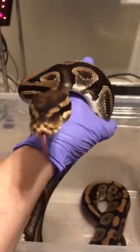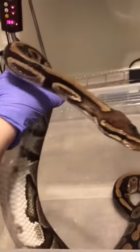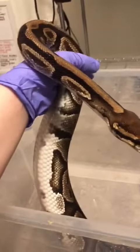Once we got home, we worked on soaking all three snakes in some water with a little bit of Dawn dish soap. Because the boa had mites, we had to assume they all had mites and treat them as such.